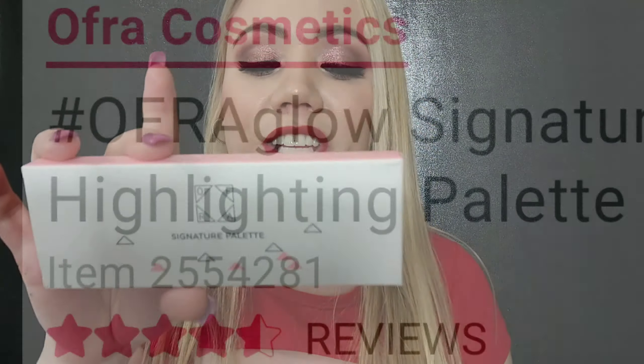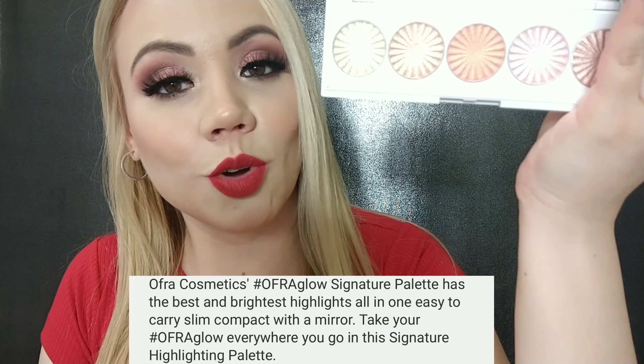I recently picked up a highlighter set from Ofra, and the best part — it was on sale because I got it on Black Friday. It's the Ofra Signature Palette. It's a nice thin palette that comes with five shades. I showed you this in my Black Friday makeup haul.